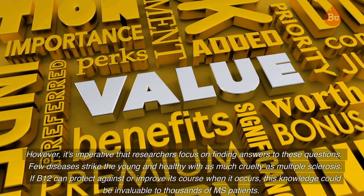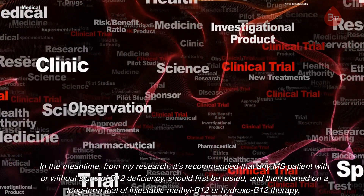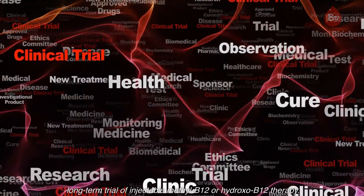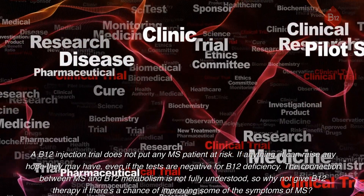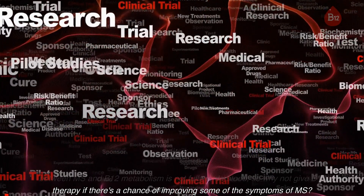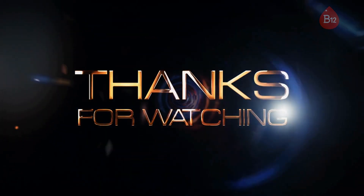Few diseases strike the young and healthy with as much cruelty as multiple sclerosis. If B12 can protect against or improve its course when it occurs, this knowledge could be invaluable to thousands of MS patients. In the meantime, from my research it's recommended that any MS patient — with or without signs of B12 deficiency — should first be tested and then started on a long-term trial of injectable methyl B12 or hydroxo B12 therapy. A B12 injection trial does not put any MS patient at risk; if anything it can raise their hope. Even if the tests are negative for B12 deficiency, the connection between MS and B12 metabolism is not fully understood, so why not give B12 therapy if there's a chance of improving some of the symptoms of MS? This concludes the three-part series on B12 deficiency and multiple sclerosis.